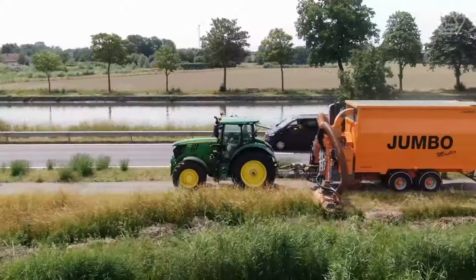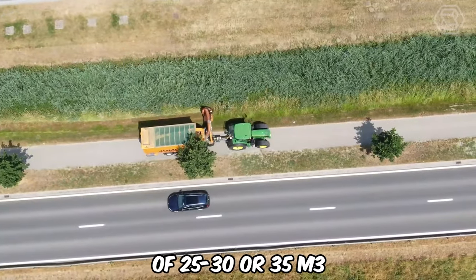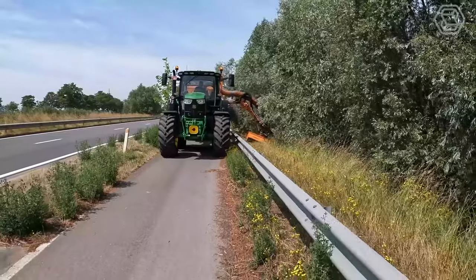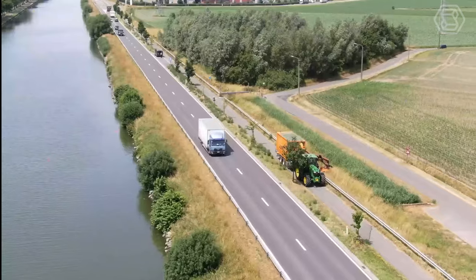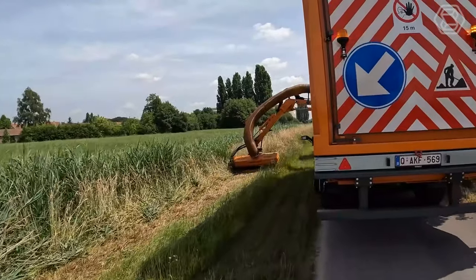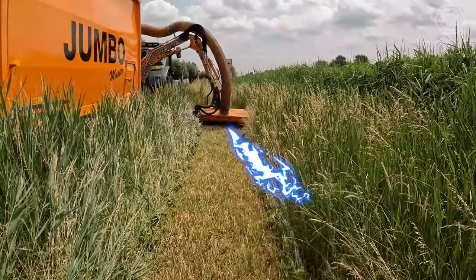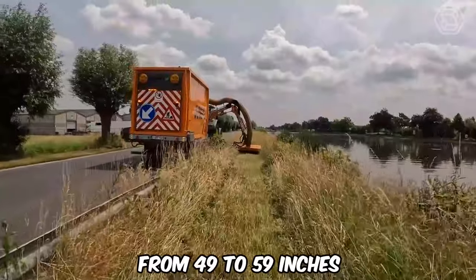Vandale has released its new Jumbo Master, a quiet mowing and suction unit with a capacity of 25 to 30 or 35 cubic meters. The machine has a mounted mowing arm with a reach of 216 inches and dual hydraulic collision protection. The Jumbo is self-unloading with a chain drive at the bottom, and the hatchback door is hydraulically operated. Fully equipped with flashing lights, variable halogen lights, a moving light bar, a rear camera, and a powerful fan to suck up cut material. The installed cutting width ranges from 49 to 59 inches.